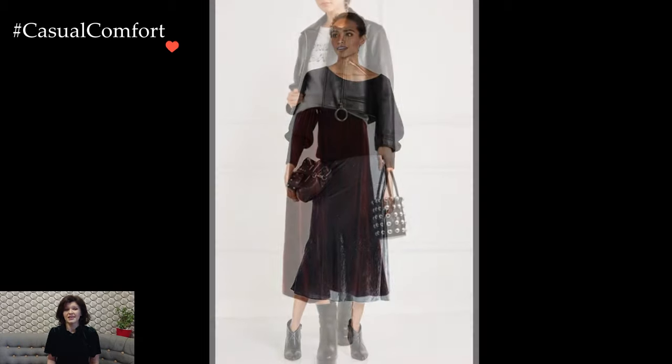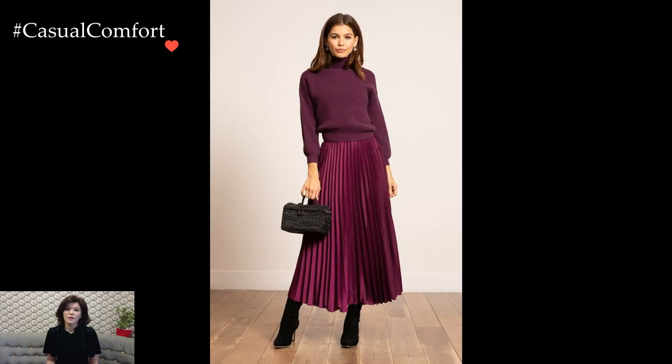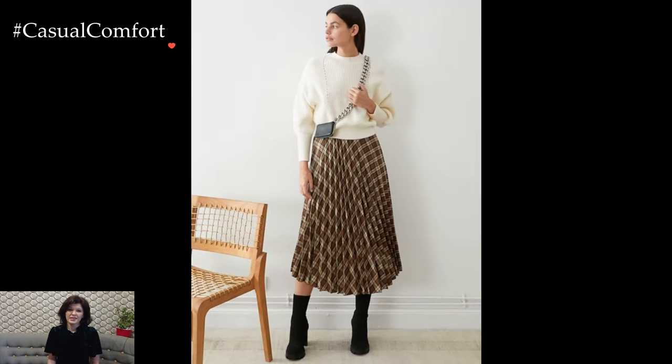Conversely, a flowing, floral-print midi skirt can transition seamlessly from day to night. Paired with a fitted top or a tucked-in tee, this combination strikes a balance between casual and chic. Enhance the laid-back vibe with comfortable sneakers or sandals, creating an ensemble that's perfect for a weekend brunch or a leisurely stroll through the city.